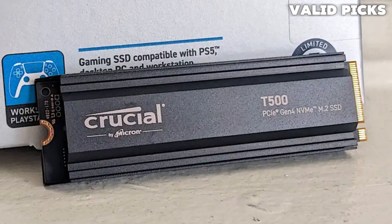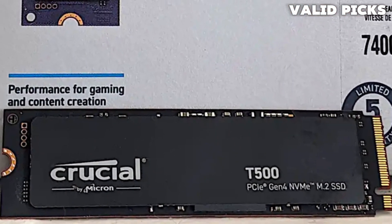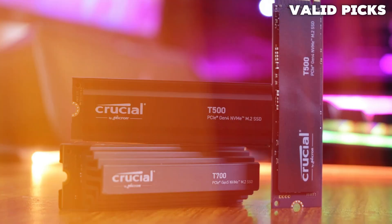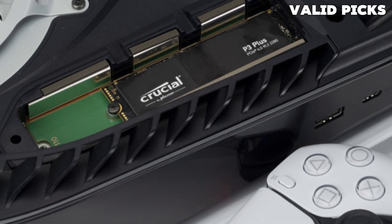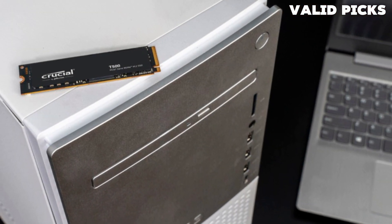For gamers, the T500 offers the ultimate advantage, reducing game load times by up to 16% and enhancing texture renders while minimizing CPU utilization, all thanks to Microsoft Direct Storage technology. Say goodbye to lag and hello to seamless gameplay. Content creators will appreciate the T500's ability to turbocharge their workflow, providing up to 42% faster performance in content creation applications. Whether you're editing videos, rendering images, or running intensive workloads, the T500 empowers you to accomplish more in less time. Purchasers of the Crucial T500 SSD also receive one month of the Adobe Creative Cloud All Apps plan, granting access to a comprehensive suite of creative tools and resources.